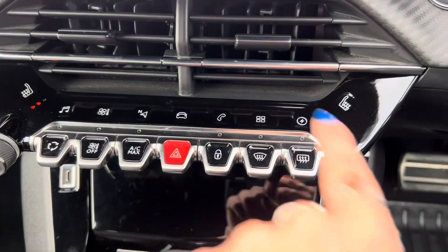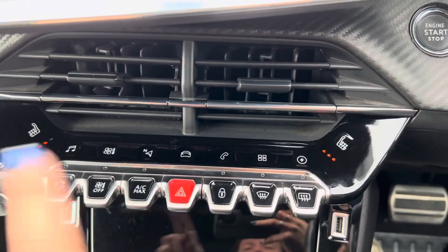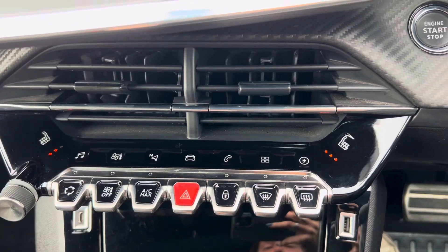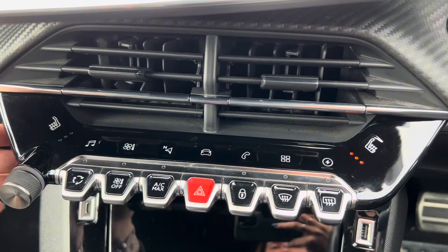We then have the buttons just above, which are touch buttons for the screen. And just to the left and right of them, you can see that we have heated seats for the front passenger and the driver. They have three different heat options: high, medium and low.